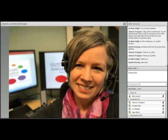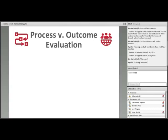Thank you, Mike. I am director of Evaluate, which is the evaluation support center for the National Science Foundation's Advanced Technological Education program. I would like to thank Christina and everyone at CCTA for inviting me to talk with you all about outcome evaluation. Before we jump into outcome evaluation, I do want to take just a moment to talk about the difference between process and outcome evaluation.